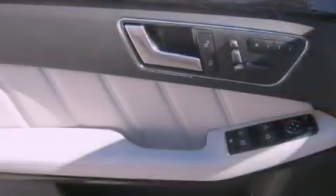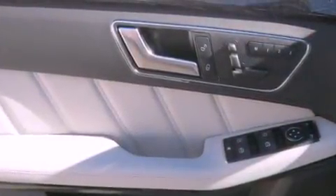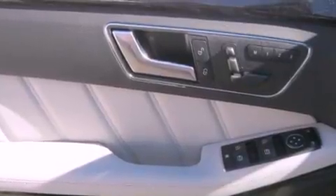Also included are a premium audio system, 100% commercial-free Sirius satellite radio, and xenon headlights.